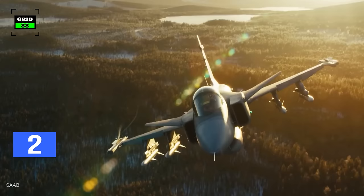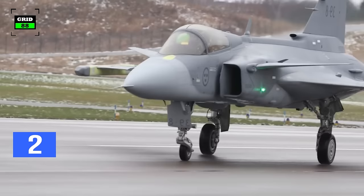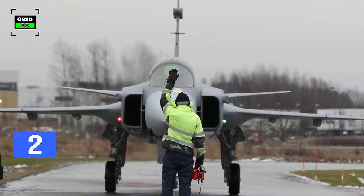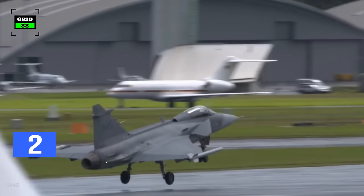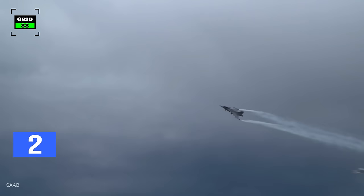On the other hand, the Gripen has a delta and canard-type wing configuration with flexible stability. A triple aerodynamic control system allows highly agile maneuvers. The flight control system compensates for difficult environmental conditions and minimizes drag in the air. A pair of air brakes are located on the sides of the rear fuselage.